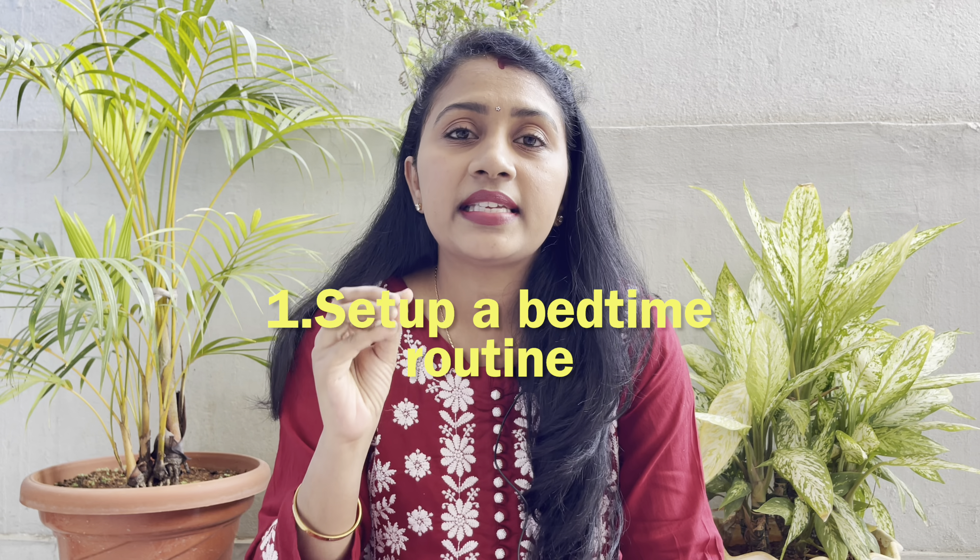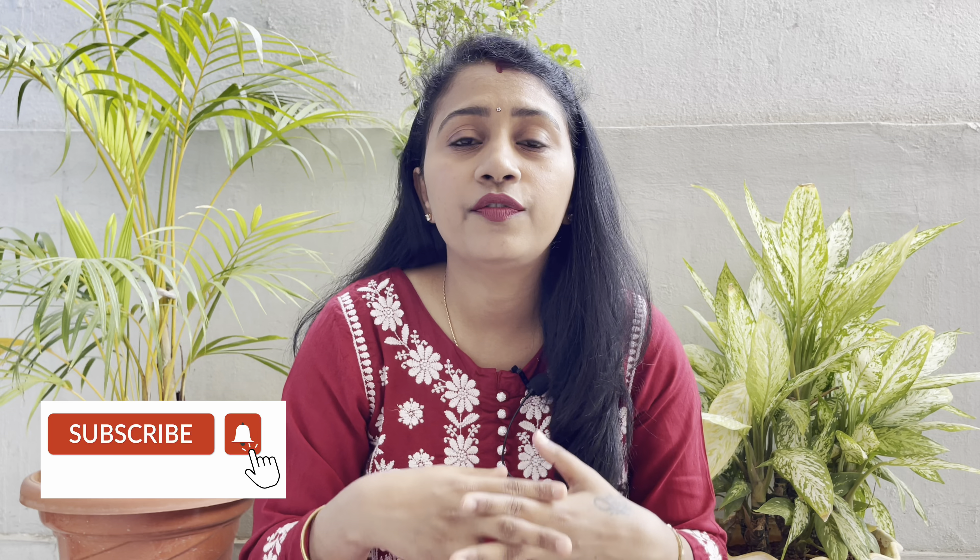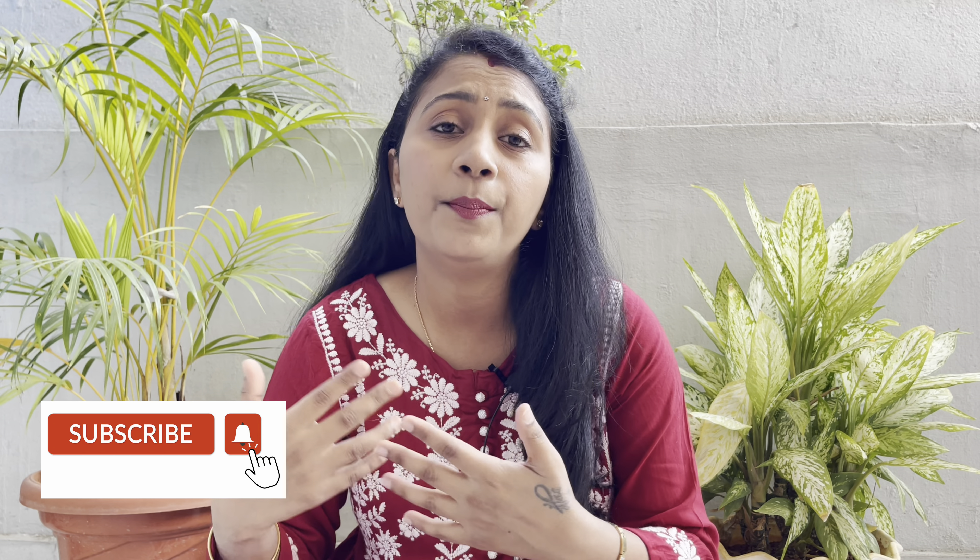The first and most important tip is to set up a bedtime routine. In the evening, babies are very overstimulated and very difficult to get to sleep. So if you follow a daily routine, it will be much easier. Just like us — after work we wash up, change clothes, eat food, then sleep. Our body gets the signal that it's time to sleep, and those simple steps help us sleep well and early. Babies are similar.